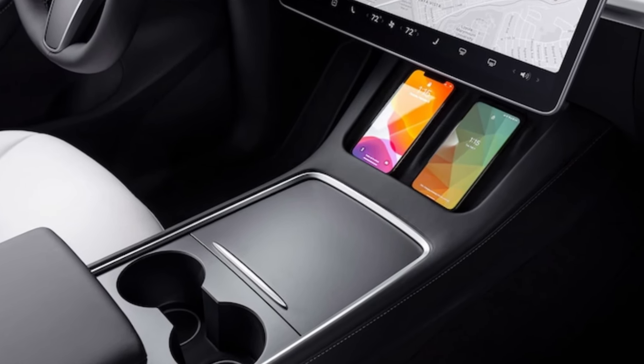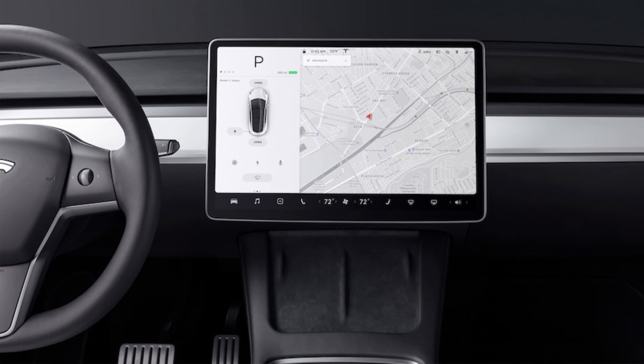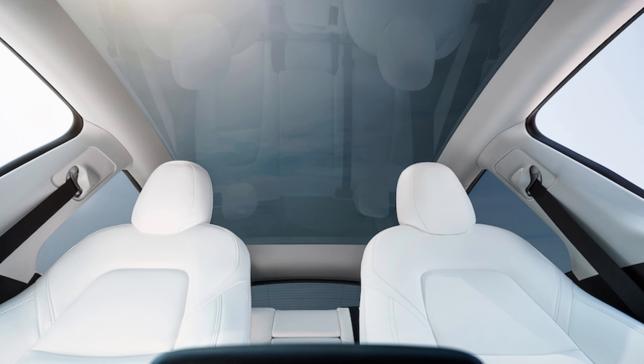Tesla's Autopilot suite of active safety technology is standard on the Model Y, combining adaptive cruise control, lane keep assist, blind spot monitoring, and automatic emergency braking.